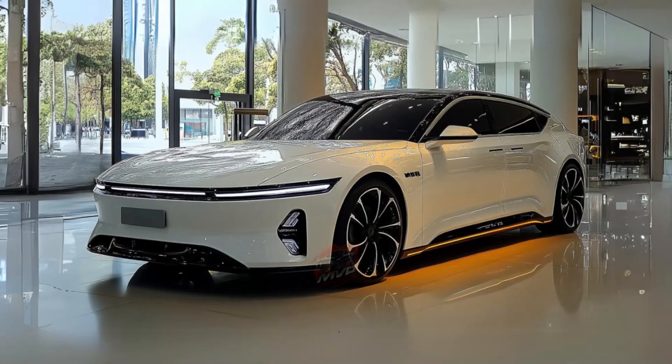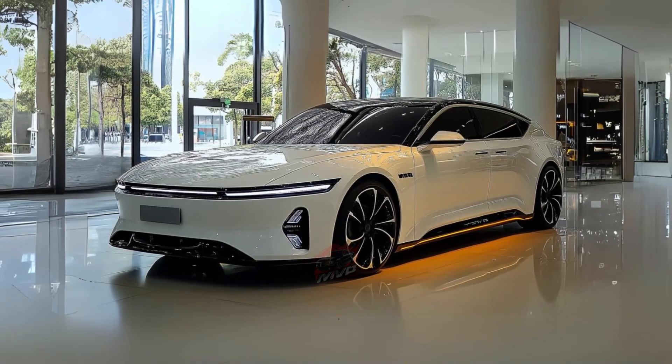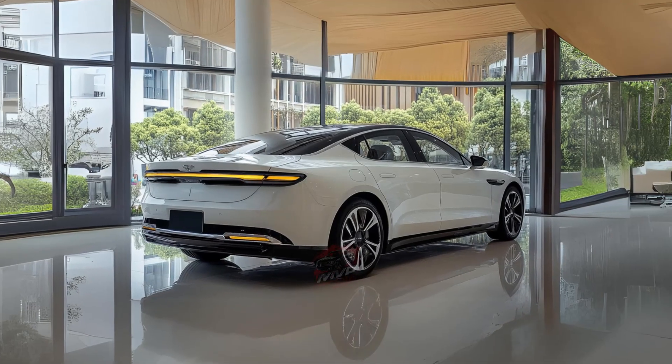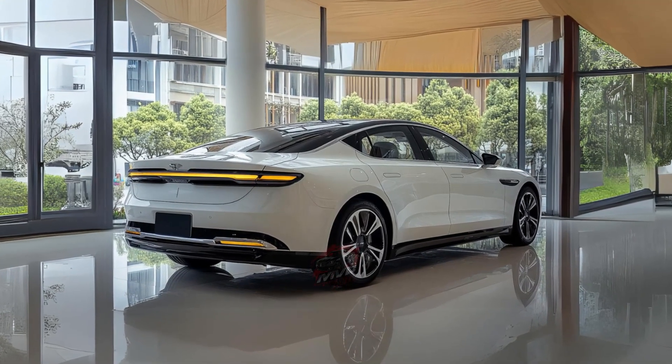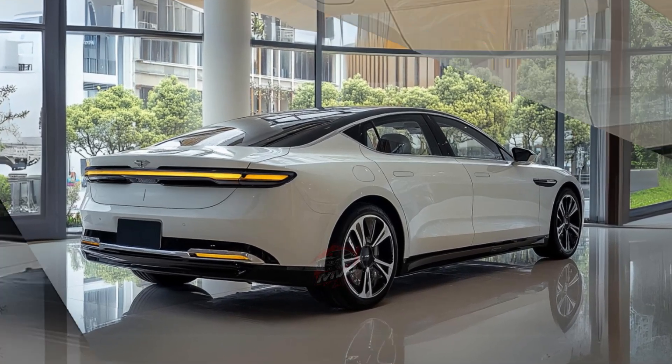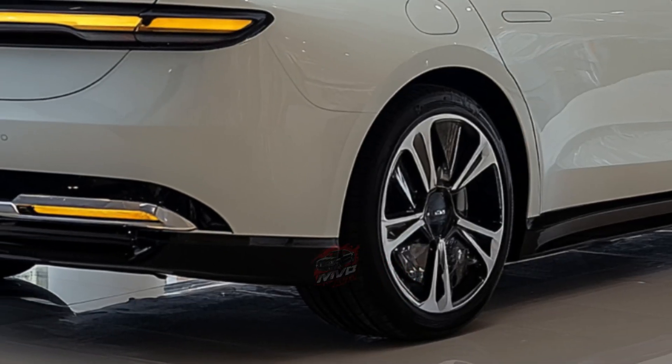Inside, the BYD SEAL 2025 impresses with a redesigned flat-bottom steering wheel featuring a sleek four-spoke design. The center console has been simplified, and the dashboard now boasts a glossy black panel stretching across its length, giving the cabin a more sophisticated and modern feel.